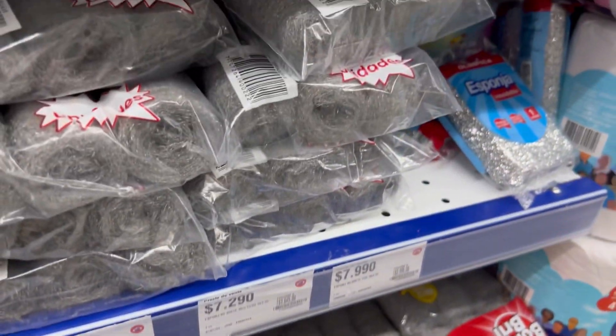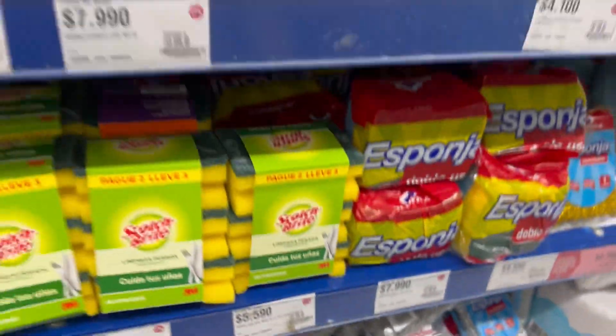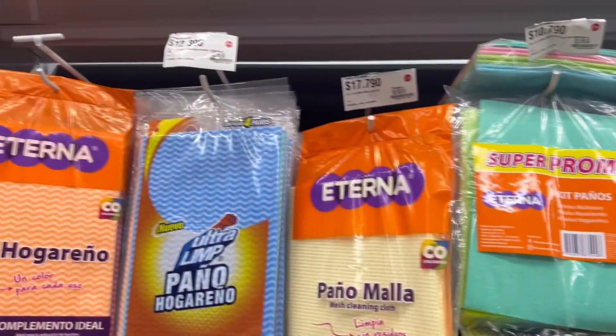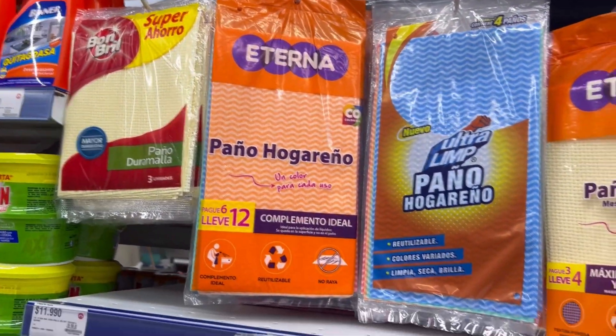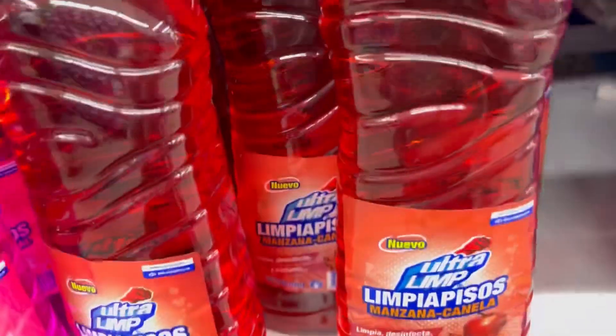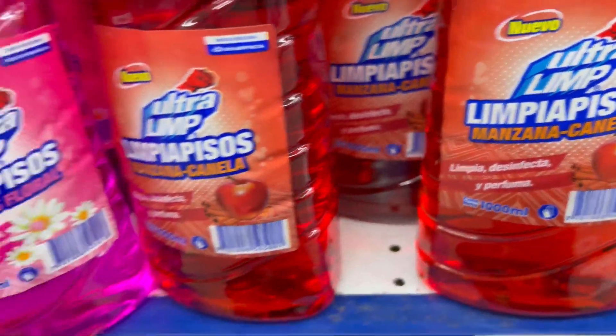Olímpica siempre trae precios bajos. Y acá en su marca, todo esto viene con súper ahorro. Eterna también tiene unos paños espectaculares. Esa marca Ultralim, espectacular. Miren, de Ultralim: limpia pisos.